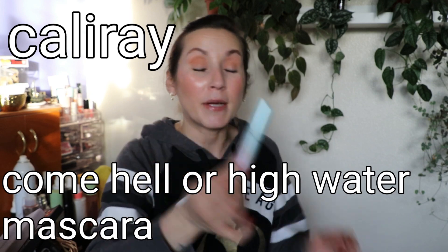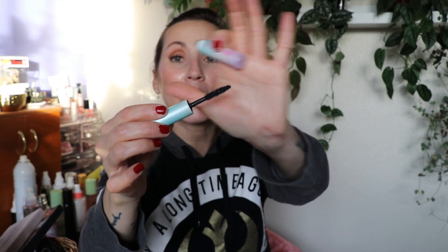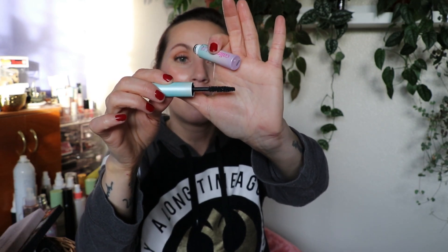I have four mascaras, three from Tarte. The first is from Cali Ray — called Come Hell or High Water — a tubing mascara that didn't perform or remove like one. I do have a demo video on this. The brush looks just like a traditional natural bristle brush with a little taper — nothing too crazy, not trying to reinvent the mascara wand.